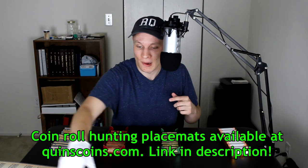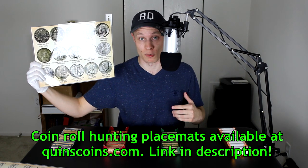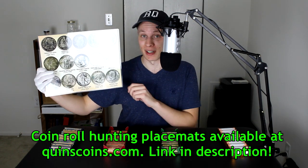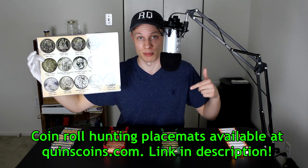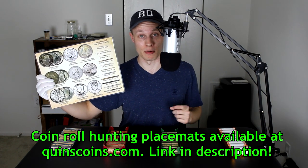One final positive is that doing hunts like this gives me the opportunity to use every single one of my Quinz Coins coin roll hunting placemats. We have our penny mat, our nickel placemat, and the brand new silver stacking placemat for dimes and quarters. The silver stacking placemat is brand new, fresh off the printers, and it's up on the Quinz Coins website. At the time of filming, I've only sold about a third of these original 100 silver stacking placemats. Head over to quinzcoins.com — I'll put links down in the description below.